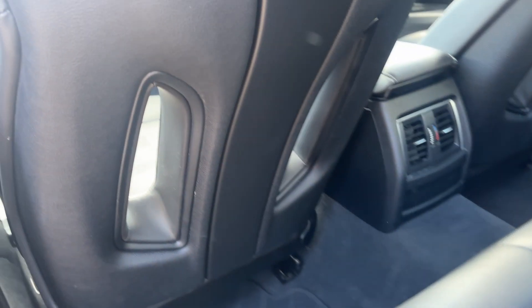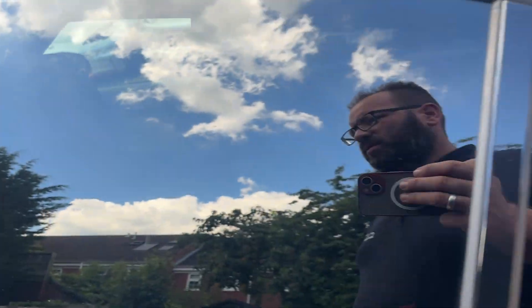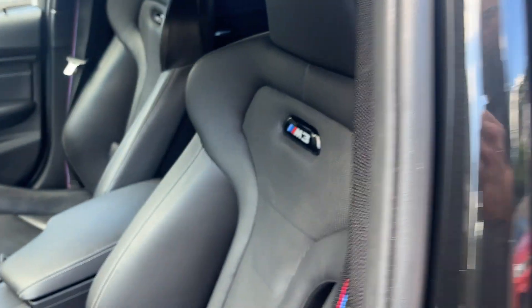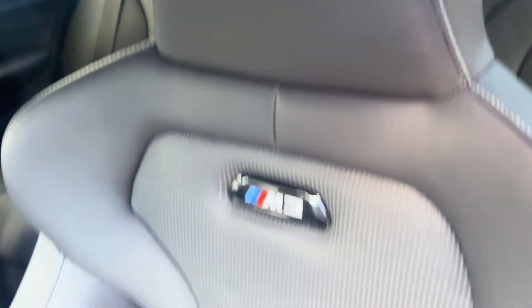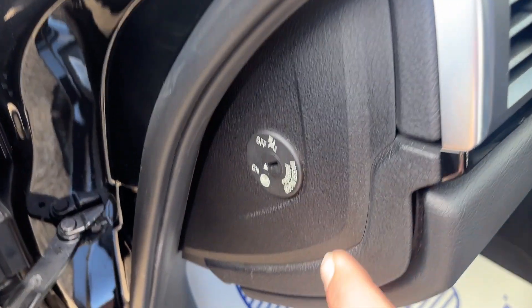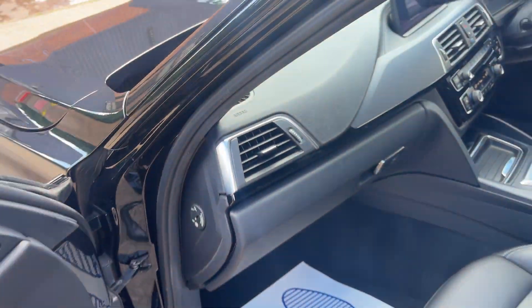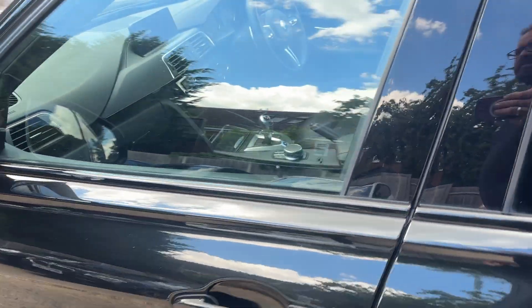Load space with those seats down is massive. Let's pop them back up to show you the condition of the passenger area. Again, beautiful — see those aeration vents within the front seats. This car also has heated seats, obviously, not that I'll put them on today as it's warm. There's a passenger airbag deactivation switch here so you can switch off that front airbag if you need to have a child in the car.